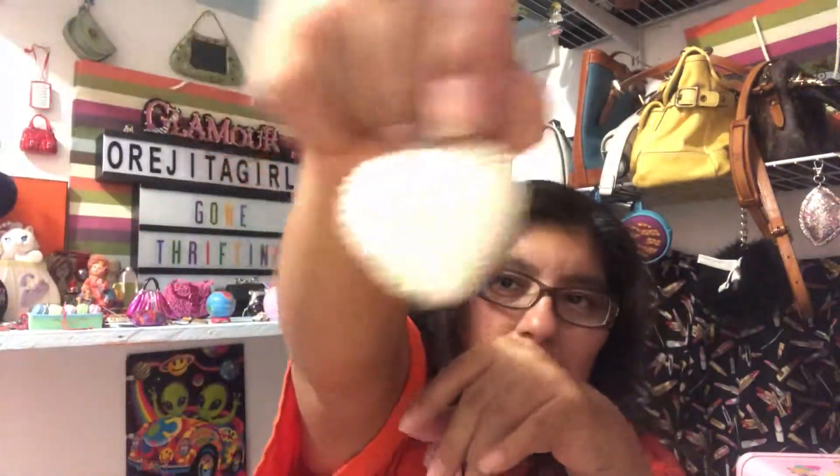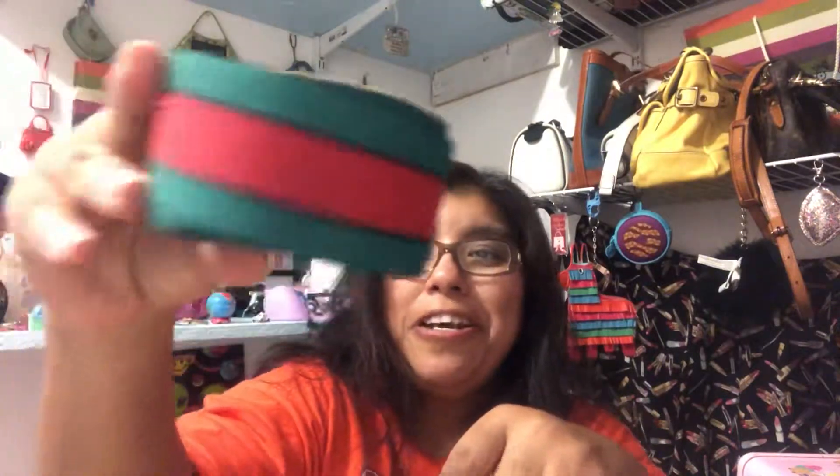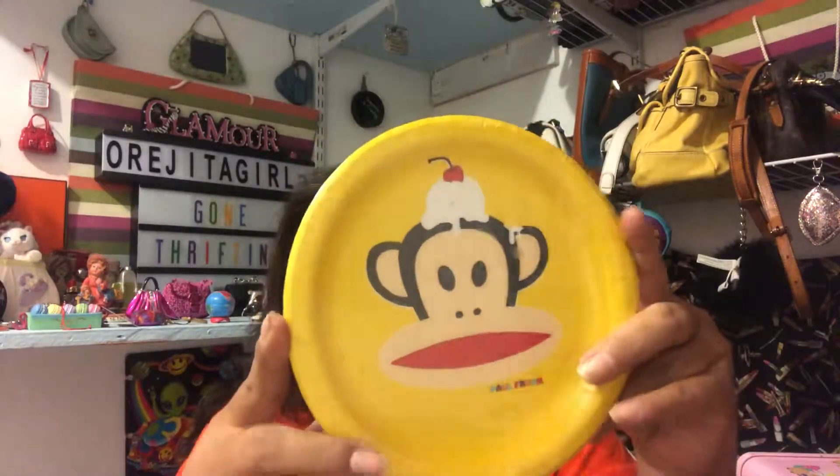Then I grabbed this little keychain — my neighbor grabbed it for me, it's just cute, just needs a keychain ring. I also picked up this Gucci-looking ribbon. I think it's cute to wrap things with — maybe even to wrap the handles on my vintage Gucci bag. Then I picked up these little Paul Frank plates. They're just so cute and I grabbed them — you only get eight, but for the price I paid it's not bad.